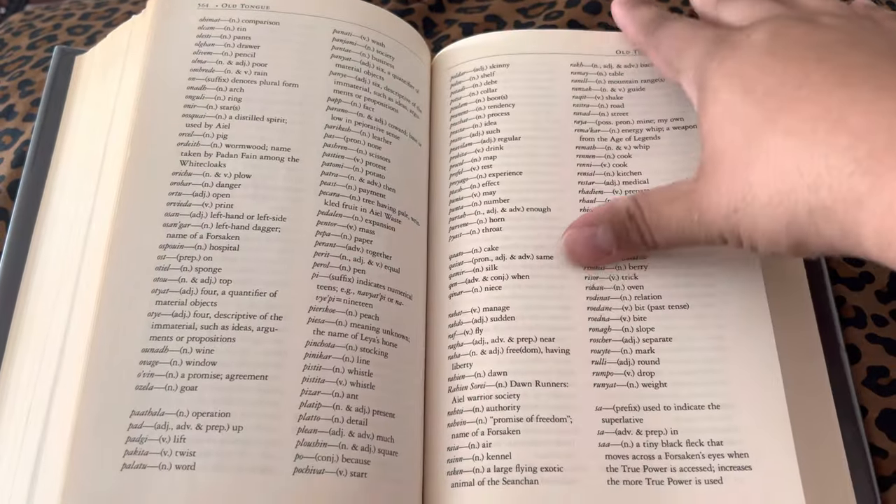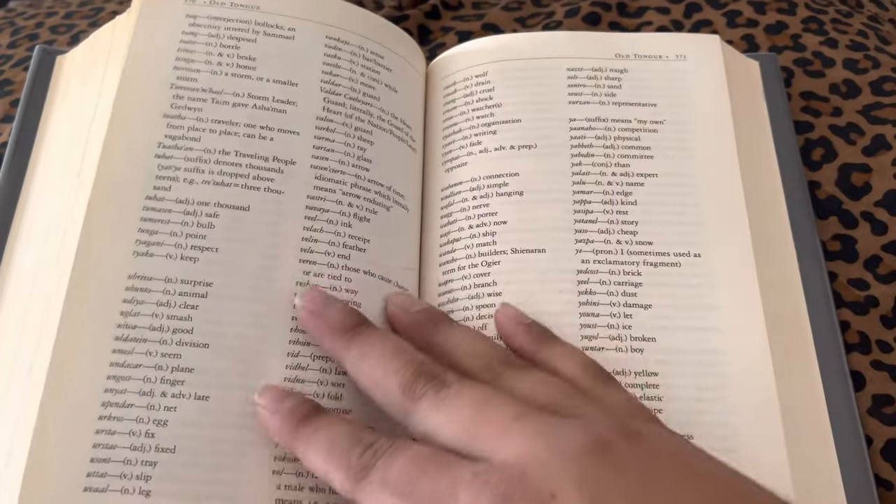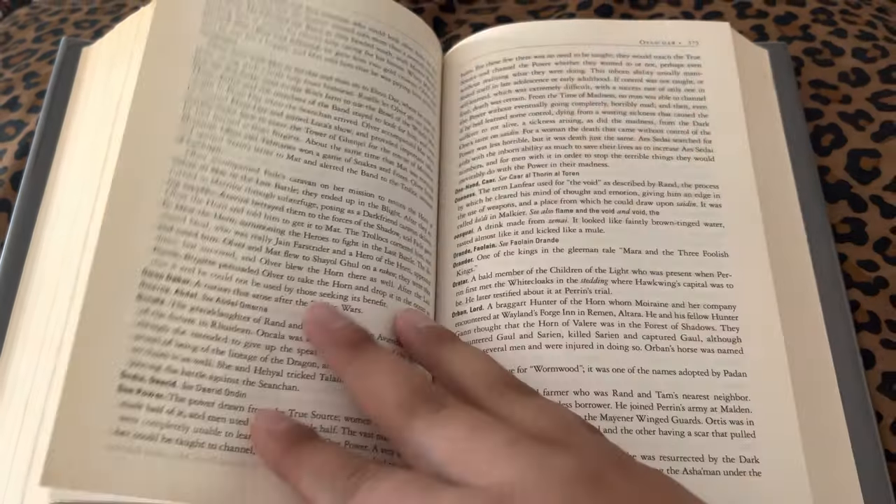It's amazing how in depth this book is. This is probably way better than anything Star Wars has put out, honestly, and that says a lot. You've got your phrases as well.